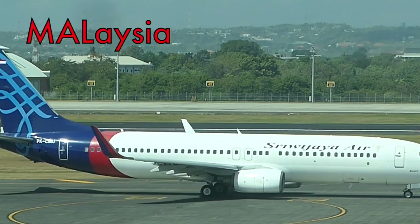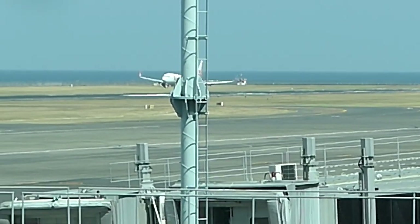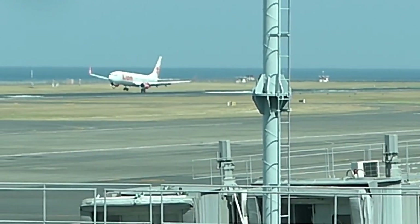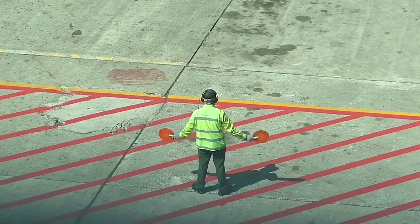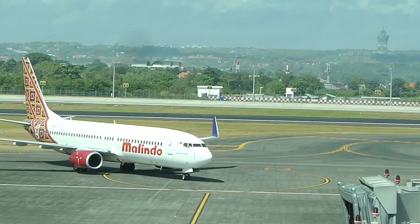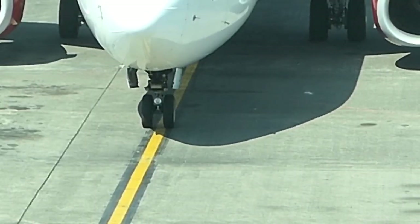Malindo's name comes from the countries Malaysia and Indonesia and represents international cooperation. They're part of the same group of companies as Lion Air, who you can see touching down here. Here's our aircraft — a 737-800, just three and a half years old.